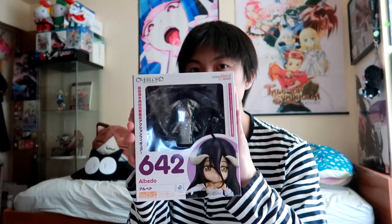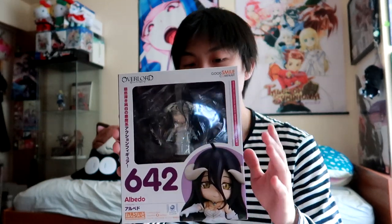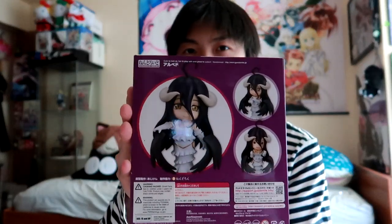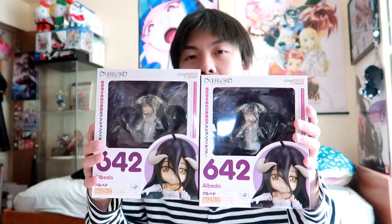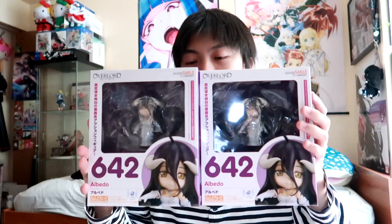Next up, I got the Albedo Nendroid from the Overlord series. This one's a little weird — not because it's a weird Nendroid, but because I accidentally bought two of them. So I actually have two Nendroids of Albedo. I'm planning on selling one to a friend or to someone who might be interested. Yeah, I messed up and accidentally bought two — that's my mistake.